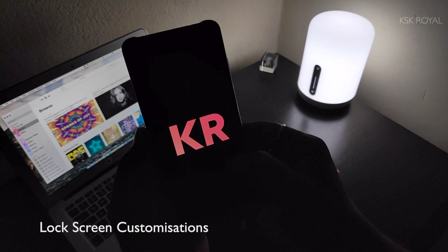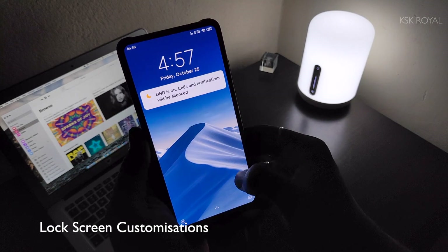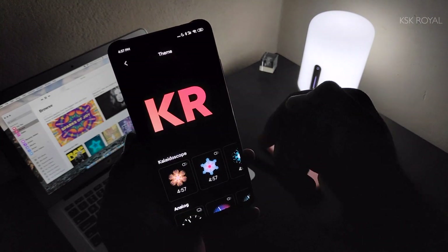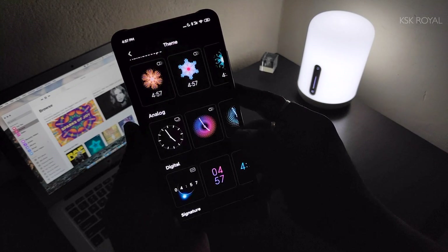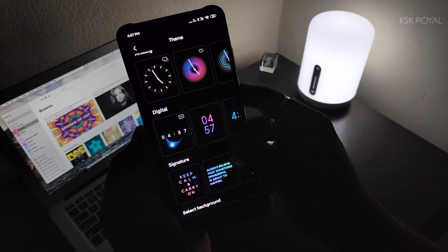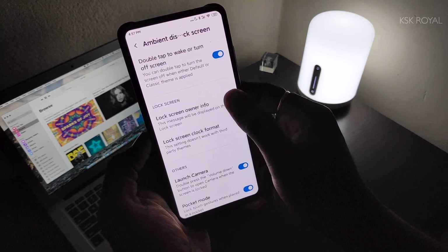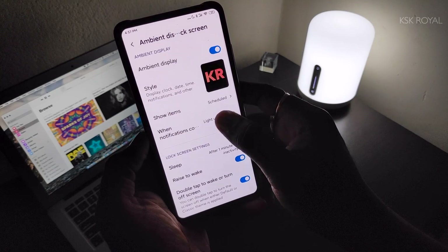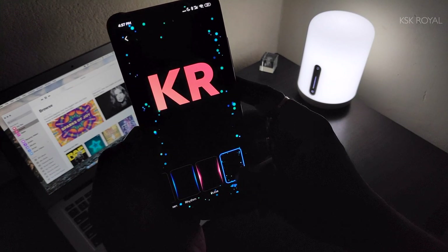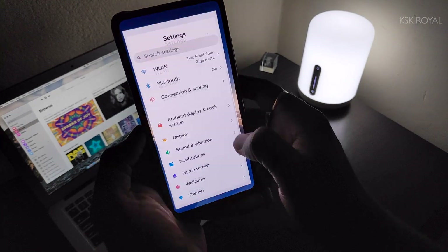Talking about lock screen customizations, MIUI 11 brings a lot of customization for the lock screen in the form of ambient display, and this feature is somewhat limited to the K20 series only. The all-new always-on display has been taken to the next level — there are a lot of themes available to customize it according to your preference. Along with the ambient display, MIUI 11 brings a new way to show notifications: every time you get one, you see a beautiful flashing animation on the lock screen, which is very impressive.